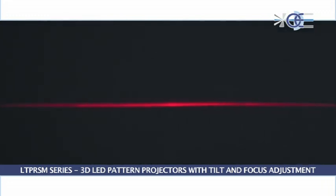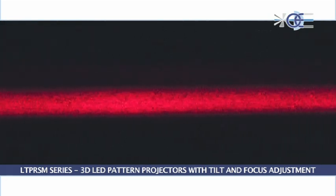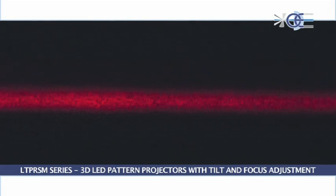Laser emitters show light decay both across the line cross section and the line width. Moreover, blurred edges, diffraction, and speckle effects are also present.